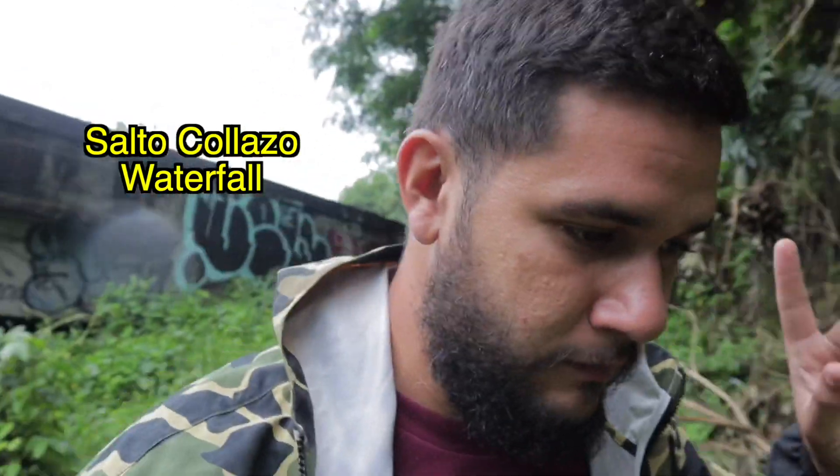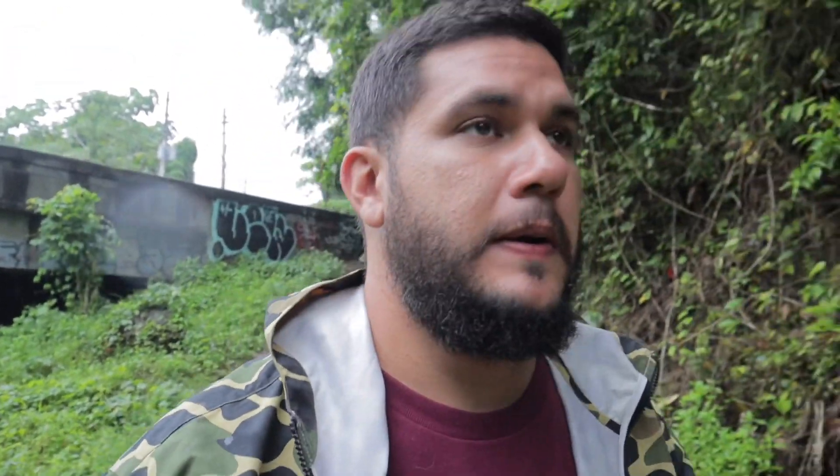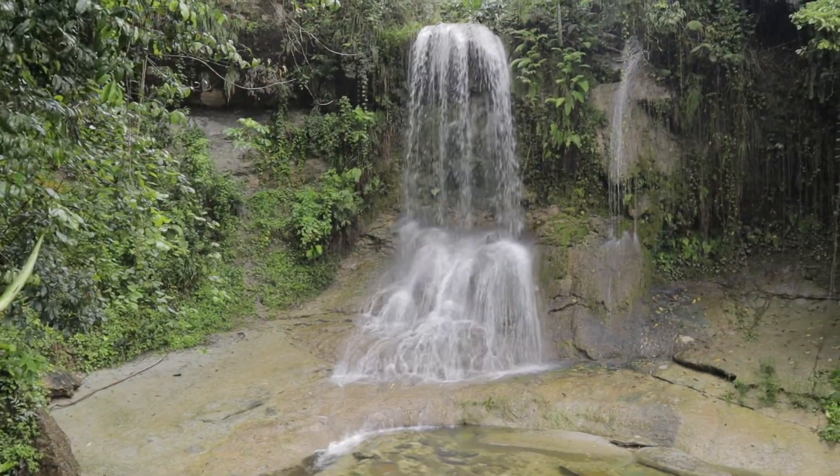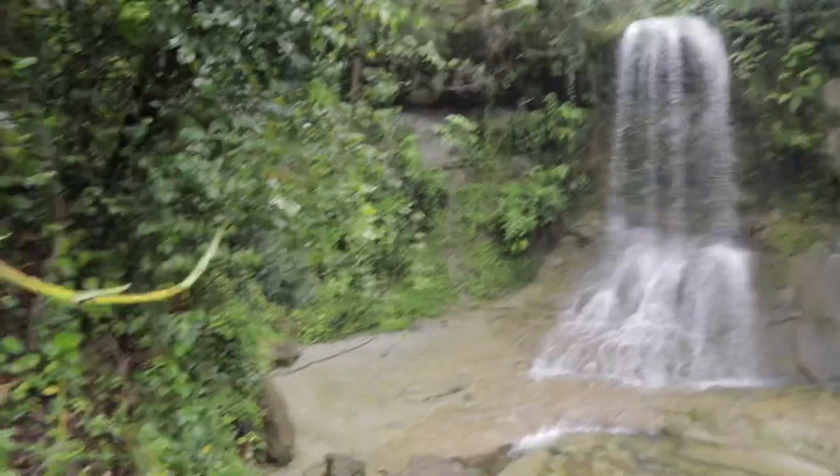I honestly expected much more water, but it's pretty nice. I wouldn't want to be here when it gets a flash flood and all the water comes crashing down. We were right there on that bridge — look at how much bigger it looks from here. It's beautiful.